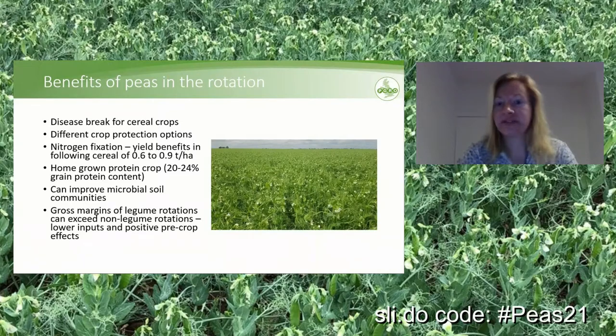Not only that, they leave some of the nitrogen behind. And this can be seen as yield benefits in following cereal crops of up to 0.8 or 0.9 tons per hectare. Additionally, peas give you the option for homegrown protein crops. Their grain contains about 20 to 24% protein content, and this can be used, for example, for animal feed.